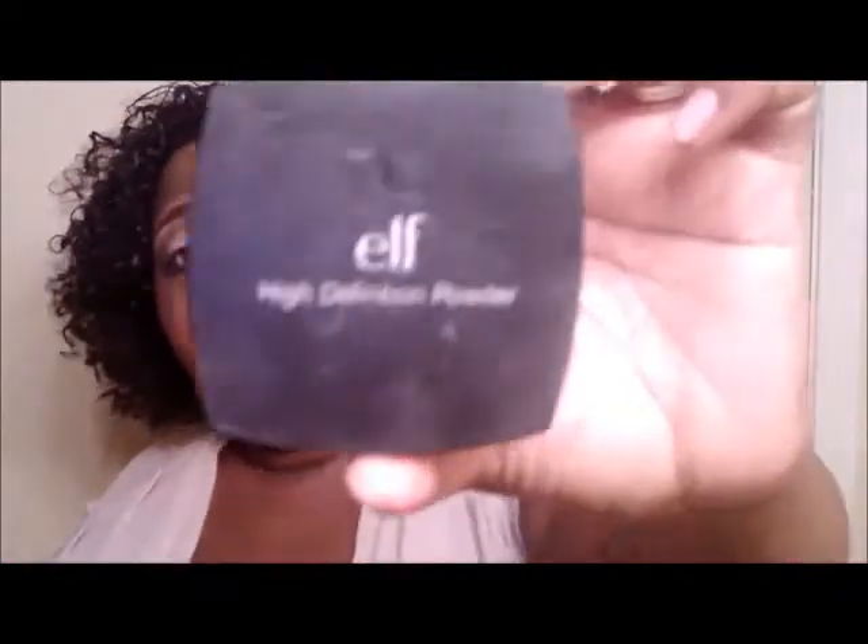Number four is the e.l.f. High Definition Powder. This is clearly one of my super duper faves. I love this for setting my entire face in the summertime, and mostly for setting underneath the eye. I apply my concealer under the eye, set it with the e.l.f. High Definition Powder, then apply my foundation on my entire face — and I never have to go back in and apply a highlight. My highlight looks phenomenal because of this powder. Well worth the three dollars spent — it's actually six dollars but with a coupon, only three.